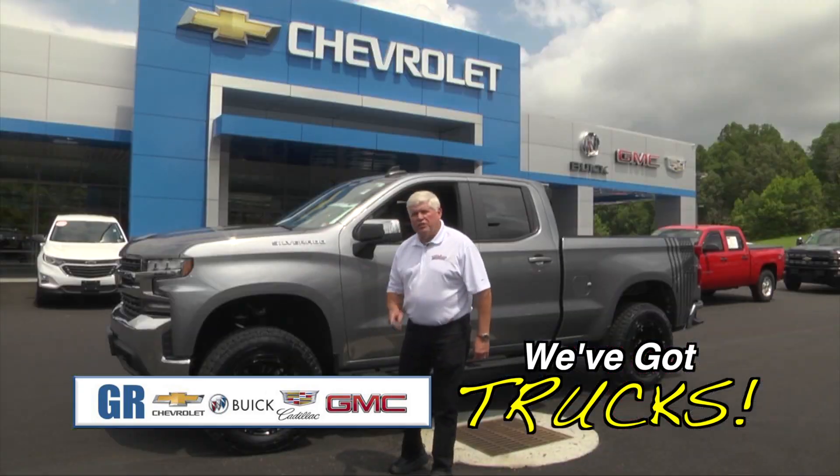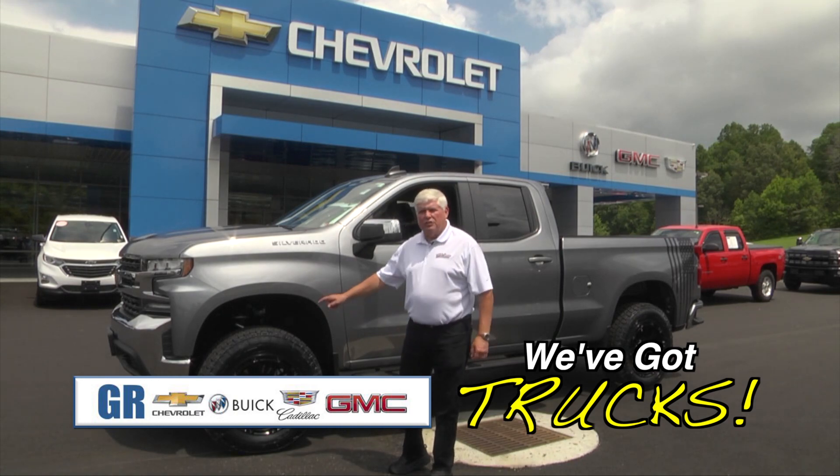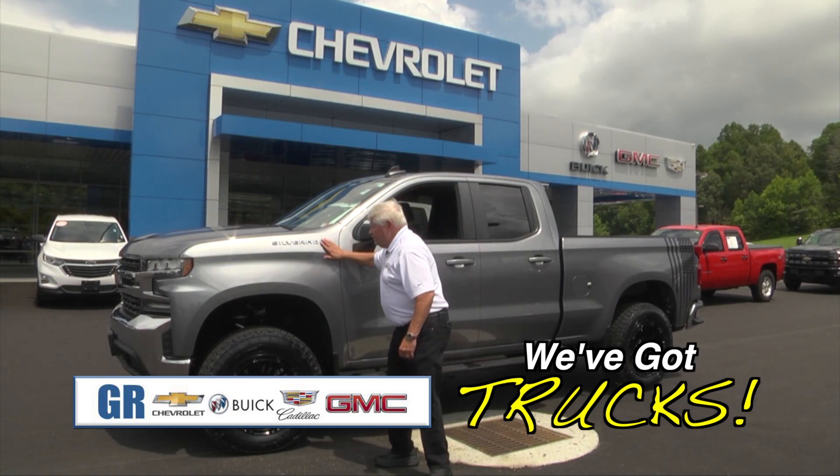Here we've got a 2020 Silverado, just lifted — wheels and tires lift kit. Come and get it.